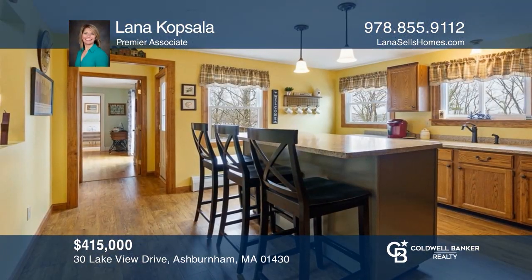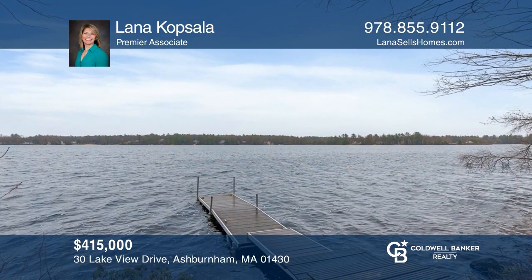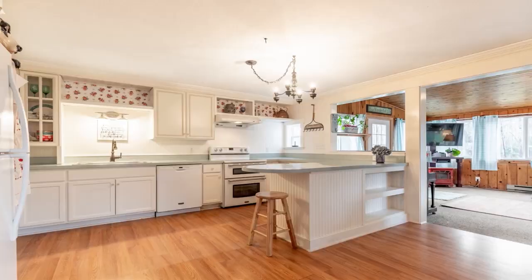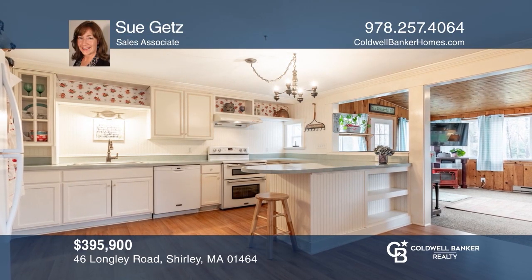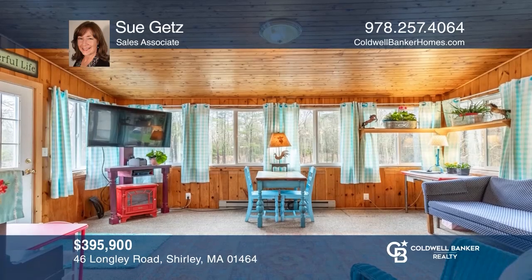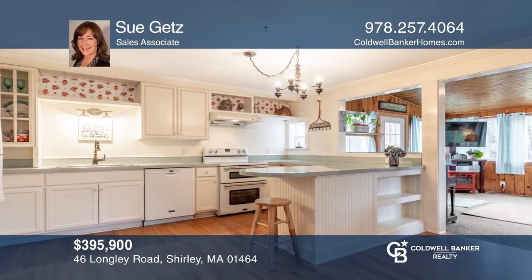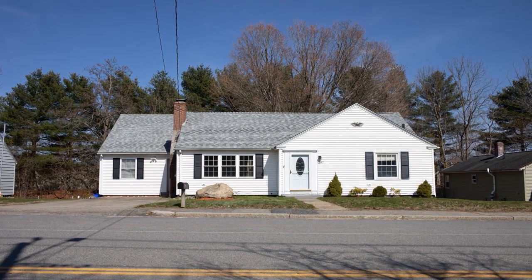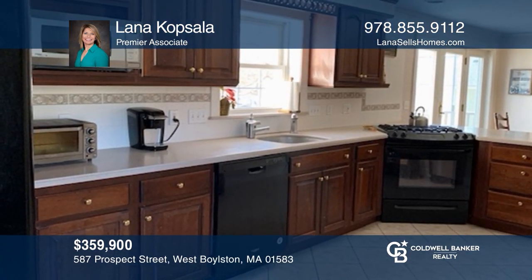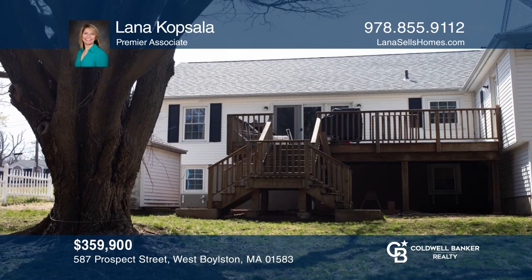Stop dreaming of a waterfront property when you can own this three-bedroom ranch home. Amazing lake access makes this home a standout. Act now by calling Lana Kopsala. Come and view this lovely, refreshed, multi-level home featuring a two-stall barn, a four-season porch with tranquil views, located in a prime Shirley neighborhood. Don't miss out — call Sue Geddes. This three-bedroom cape offers an inviting living room, a kitchen with new appliances, a master suite with sitting area, and a great yard. Call Lana Kopsala.